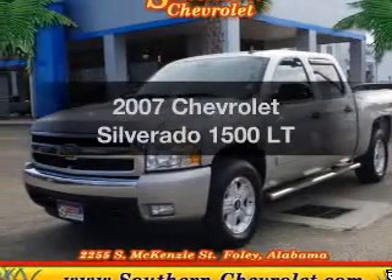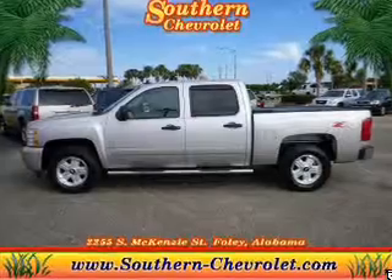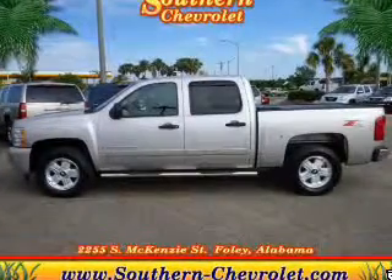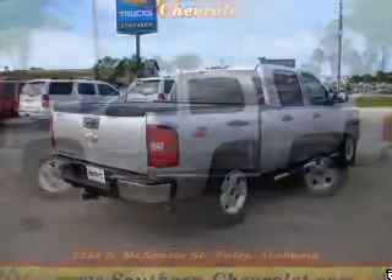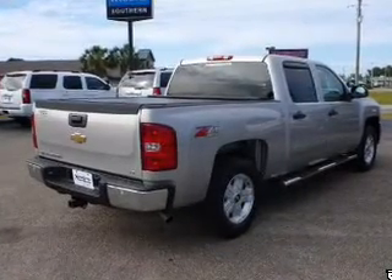Presenting the 2007 Chevrolet Silverado 1500 — everything you need under one roof with this great vehicle. The powertrain includes four-wheel drive with a powerful eight-cylinder engine driven by an automatic transmission.